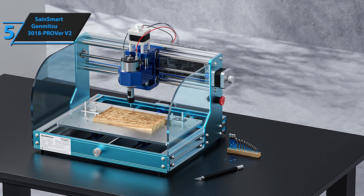The CNC 4540 is a versatile and reliable CNC router. Whether you're tackling simple or complex projects, this machine has you covered.